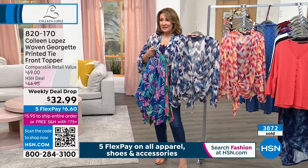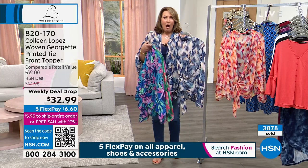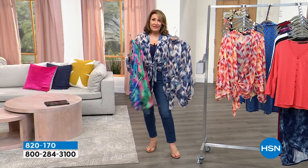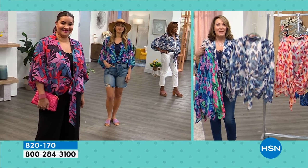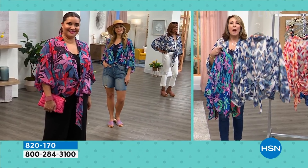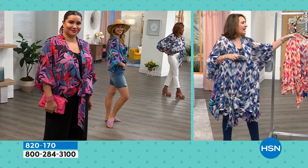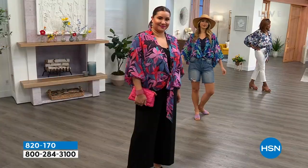I had this on at a restaurant one day and these ladies came in and said, 'Oh, that is so cute — do you mind if I ask where you bought that?' I told them hsn.com and they were raving about this top. You go places in this and people just stop you and say, 'What is that top?' It's so beautiful and so forgiving on the body. It's light as air.